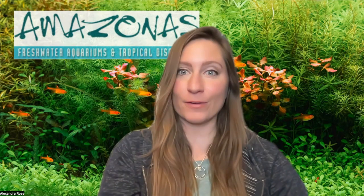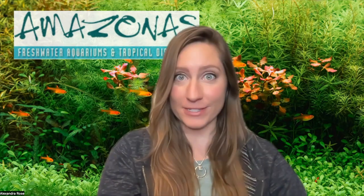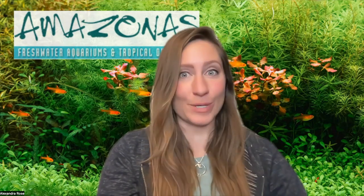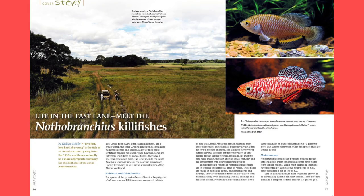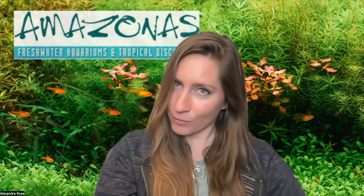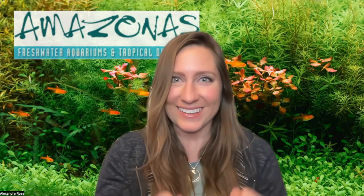Hey there, everybody, and welcome to Looking Back, a segment where we check out great articles from past issues of Amazonas. I'm your host, Alex Rose, and today we're going to be talking about killifish in the genus Nothobranchus, the largest genus of African seasonal killis. Just a heads up — there are some ridiculously beautiful fish in this article, so get ready.